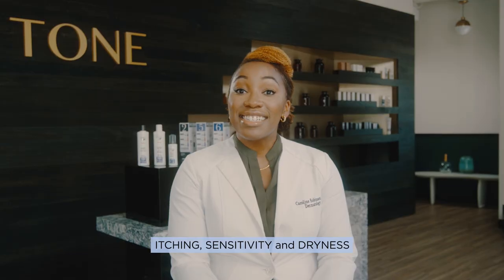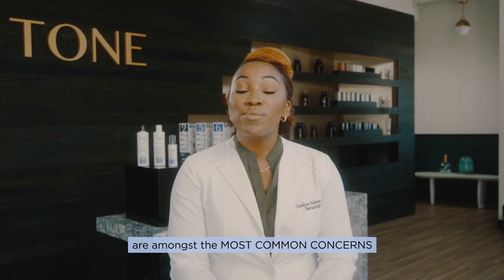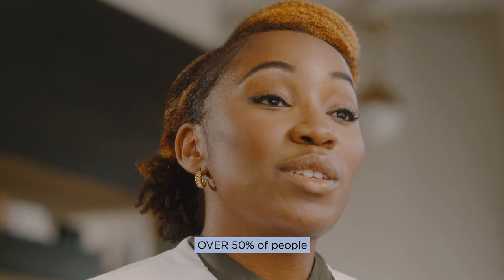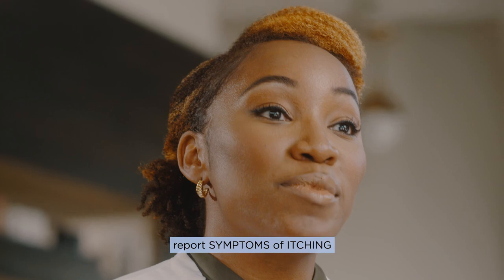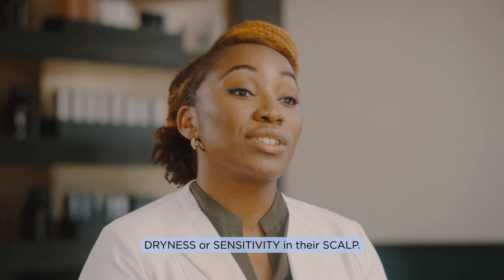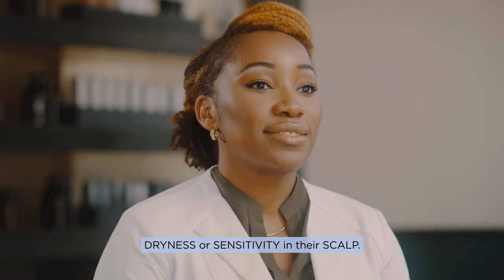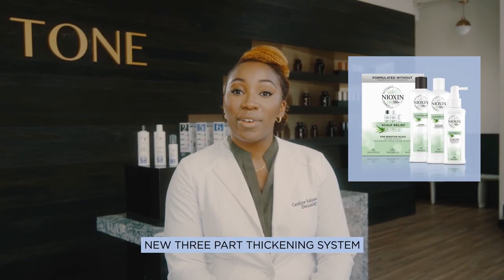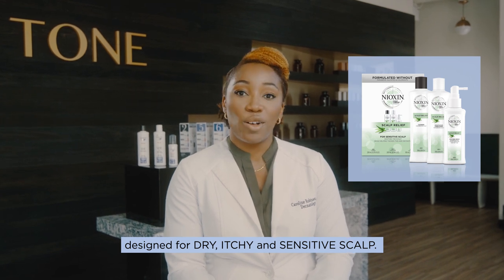Itching, sensitivity, and dryness are amongst the most common concerns that people report having in their scalp. Over 50% of people report symptoms of itching, and over 45% report dryness or sensitivity. Scalp Relief is Nioxin's new three-part thickening system designed for dry, itchy, and sensitive scalp.